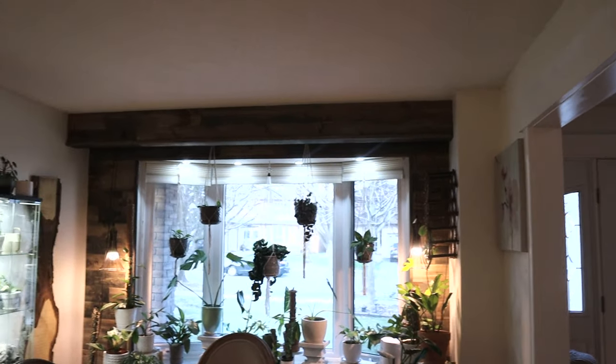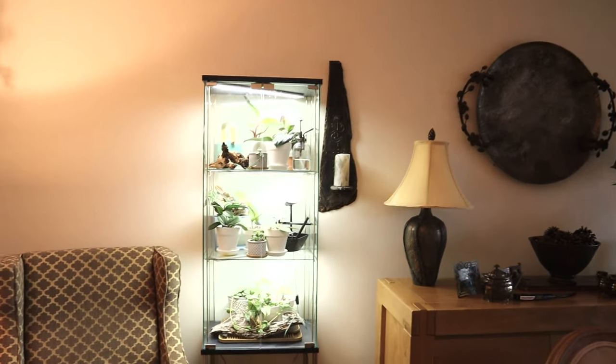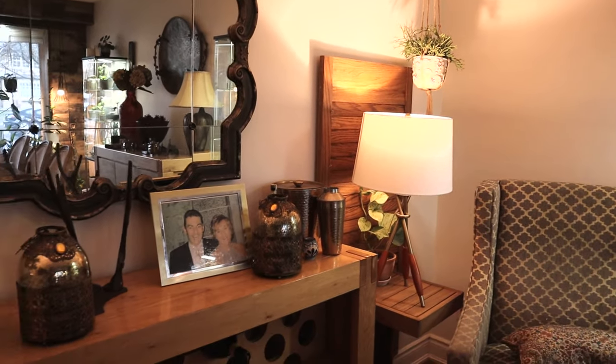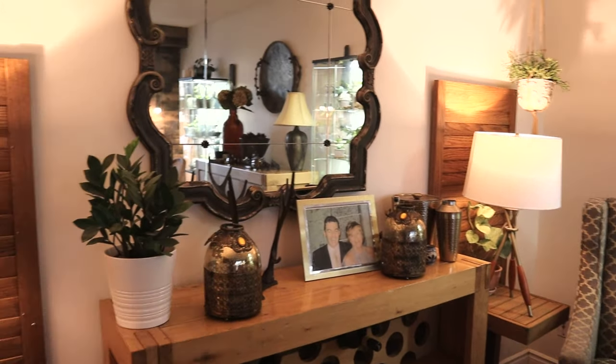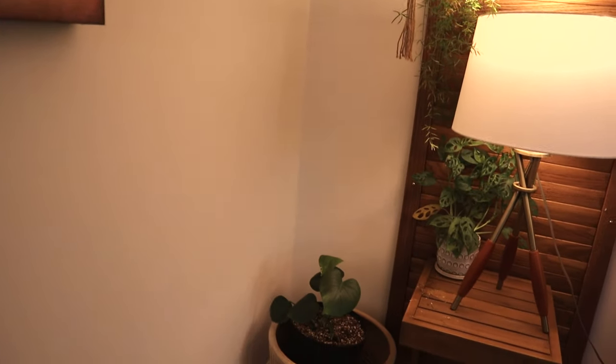So guys, that's pretty well it for in here. This room is just a little haven for me, I absolutely love it. We had dinner in here yesterday for Easter Sunday. This room brings me so much joy. I hope you enjoyed that video — if you did, don't forget to give me a thumbs up. If you watched till the end, put the green heart emoji in the comments. If you have any questions, please don't hesitate to ask. Thank you all so much for joining me!